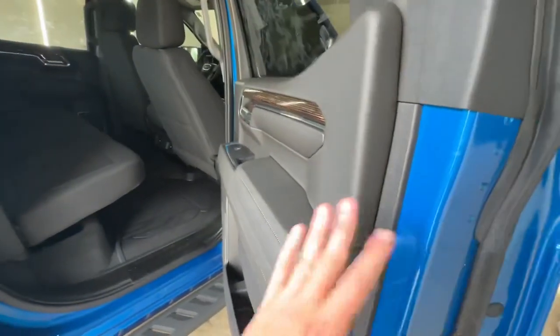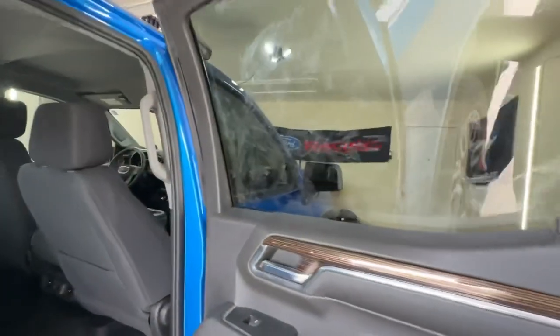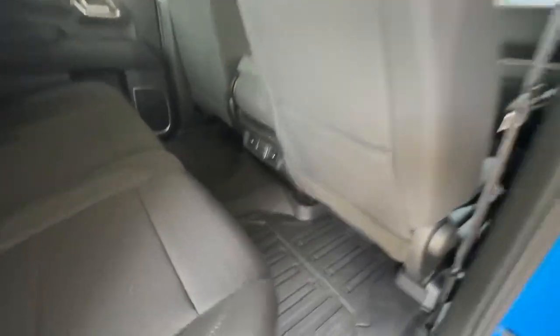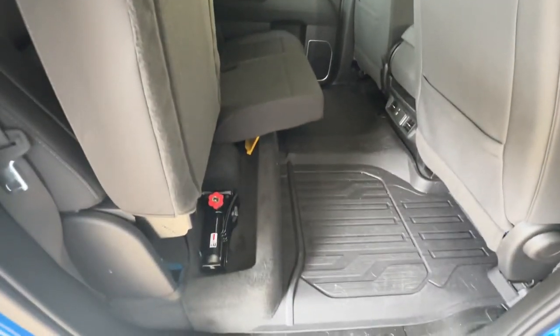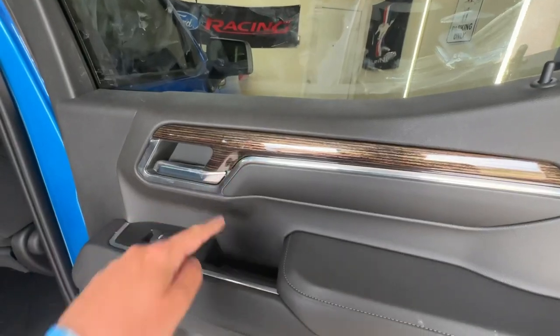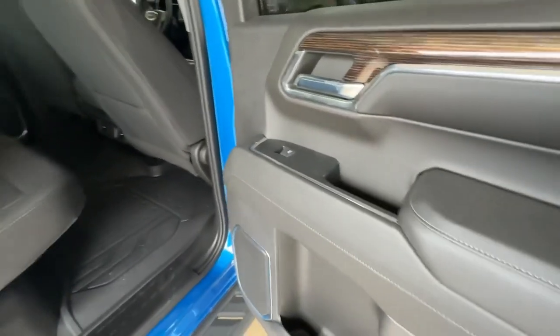This is not a fully loaded truck by any means, but it has everything I need. Inside, the truck is dirty — I did not clean it before showing it. My dog's nose prints are all over the windows; that's where she rides. There's plenty of leg room back here, a couple outlets, air vents, and you can fold the seats up for storage. Cool wood trim around all the doors and soft-touch leather on all the armrests.